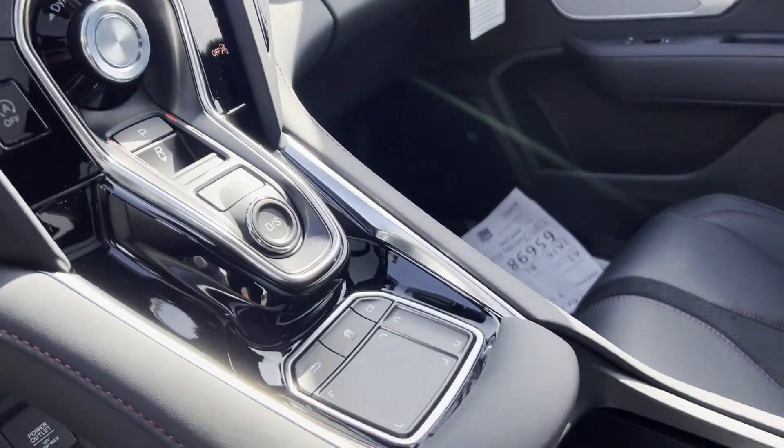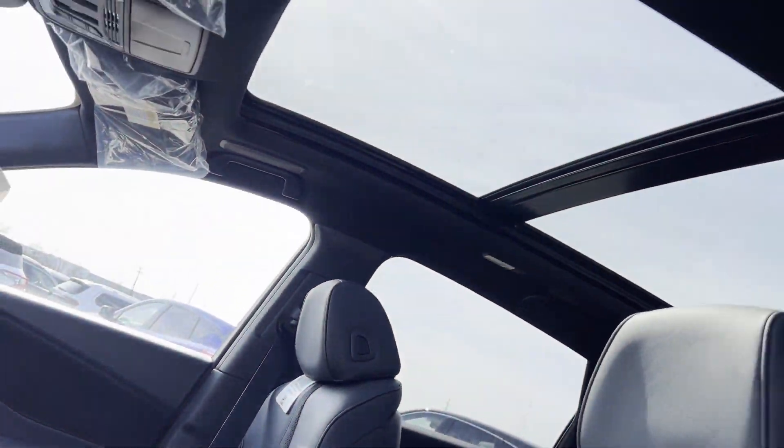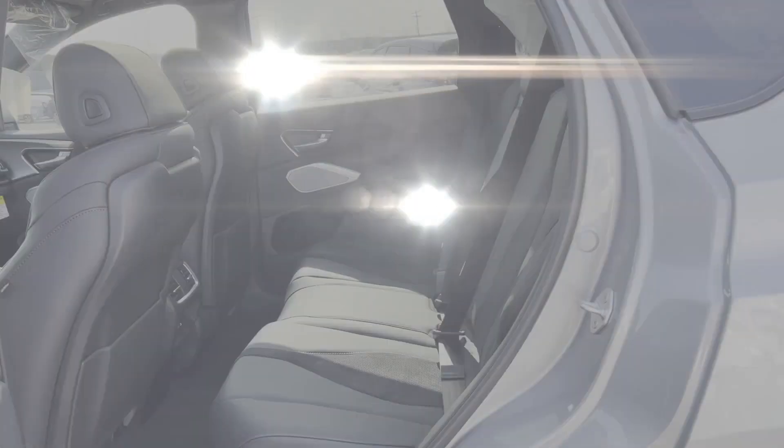Additional highlights include a moonroof, backup camera, passenger seat adjustable lumbar support, memory seat, and cooled front seats.